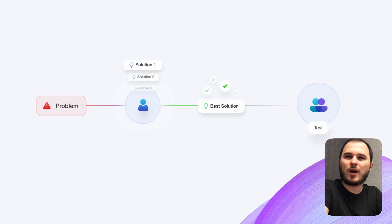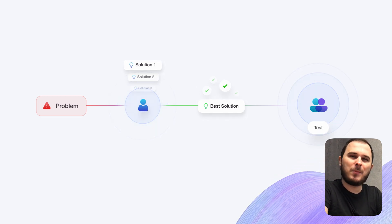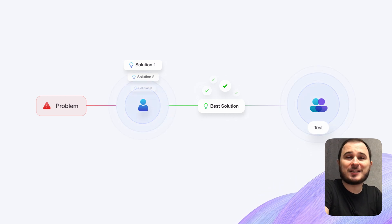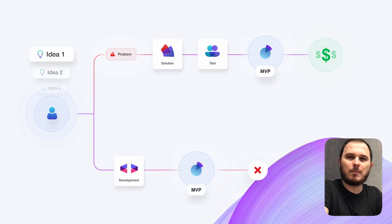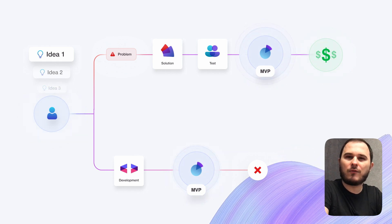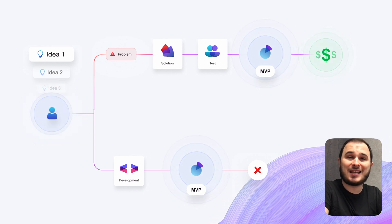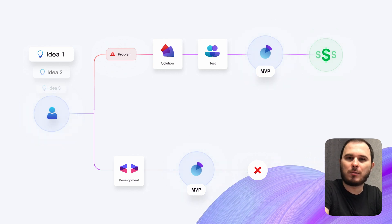So once you've pinpointed a problem, take some time to brainstorm 5 to 10 possible solutions. After evaluating your options, pick the simplest one and start making tests with the real audience. As you develop your solution, keep this key principle in mind: most SaaS and micro SaaS projects fail because their founders keep the focus on development and not on identifying, solving, and testing their users' problems.